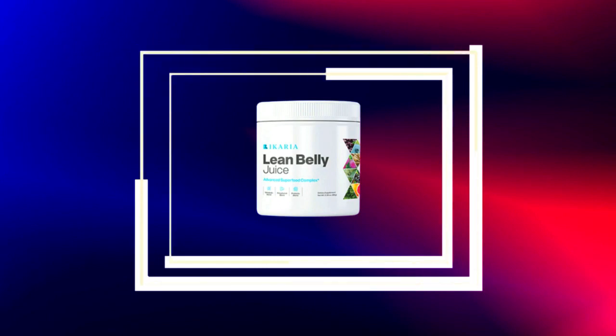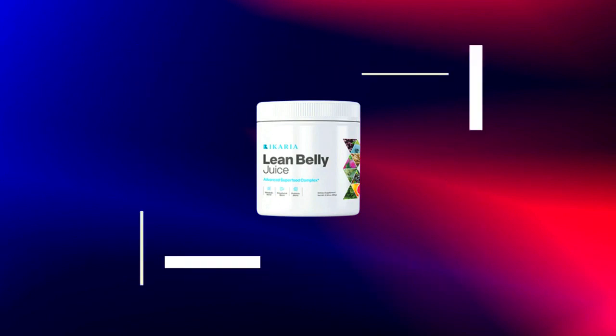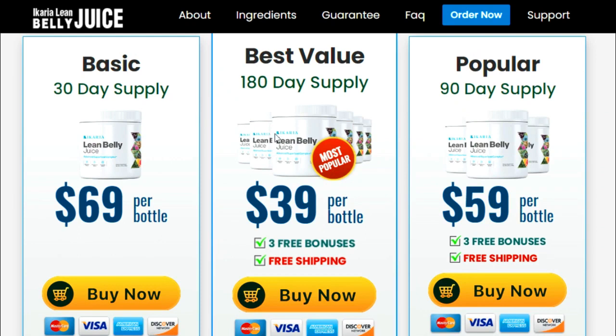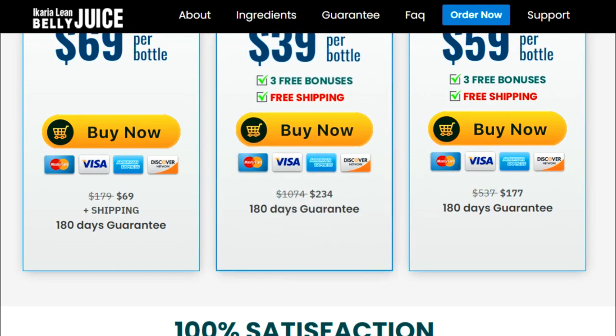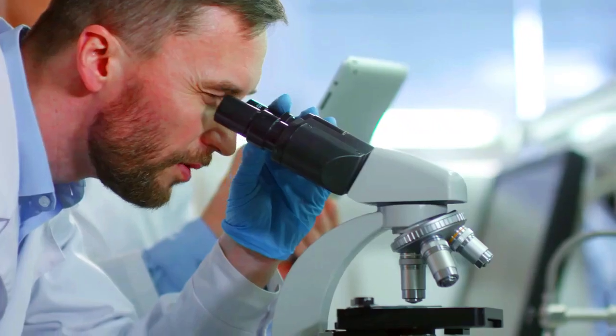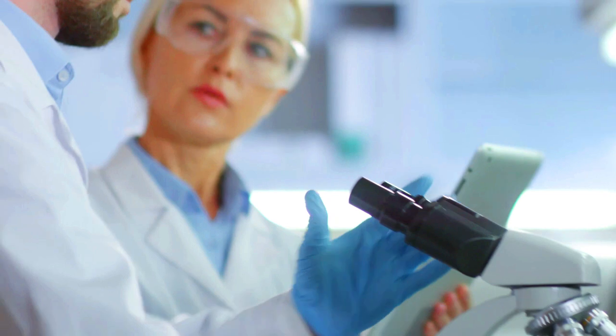The first thing you need to know about Ikaria Lean Belly Juice is: be careful with the website you're going to buy it from, because Ikaria Lean Belly Juice is only sold on the official website. To help you, I left the link to the official website down below in the description of this video.